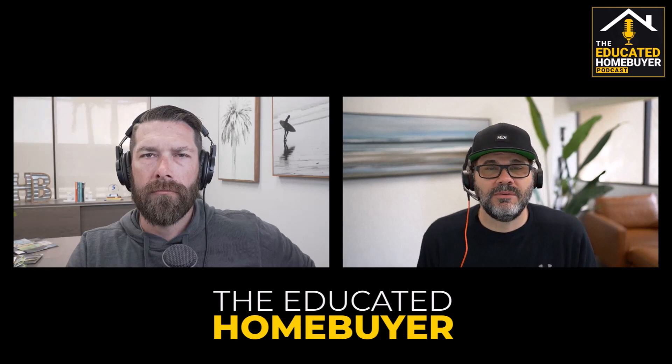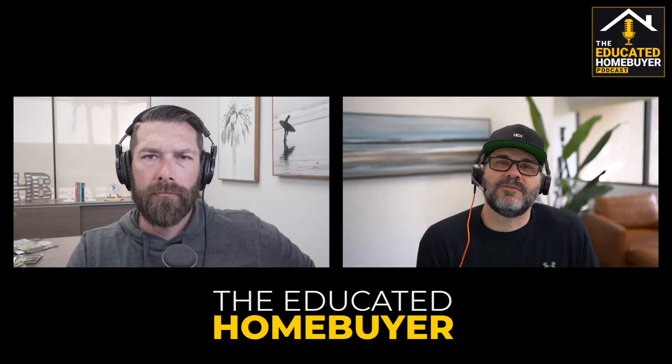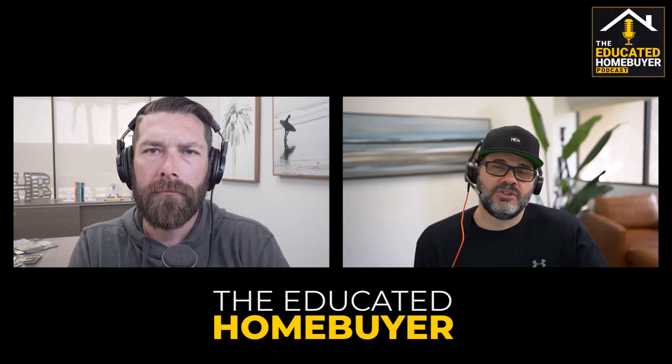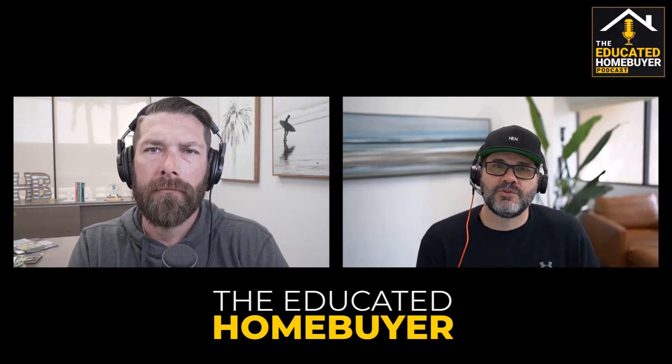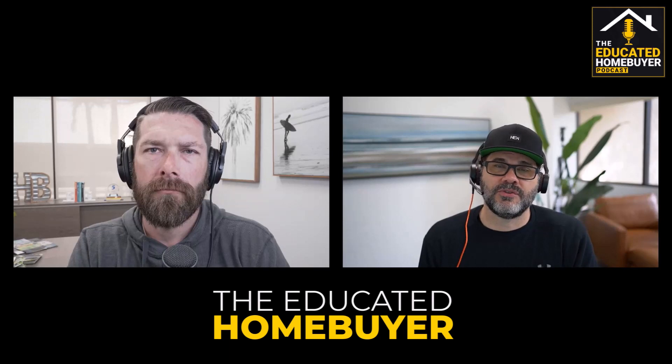We want you to know exactly what to expect at closing so that you're prepared and have the money that you need. You can get a loan estimate very early in the process, but it's not going to be super accurate until you have a property. On a refinance, we can get you a very accurate loan estimate right upfront. But if a client is out shopping and makes offers on homes ranging from $600,000 to $750,000, those are all going to look very different on a loan estimate depending on where we end up on purchase price.